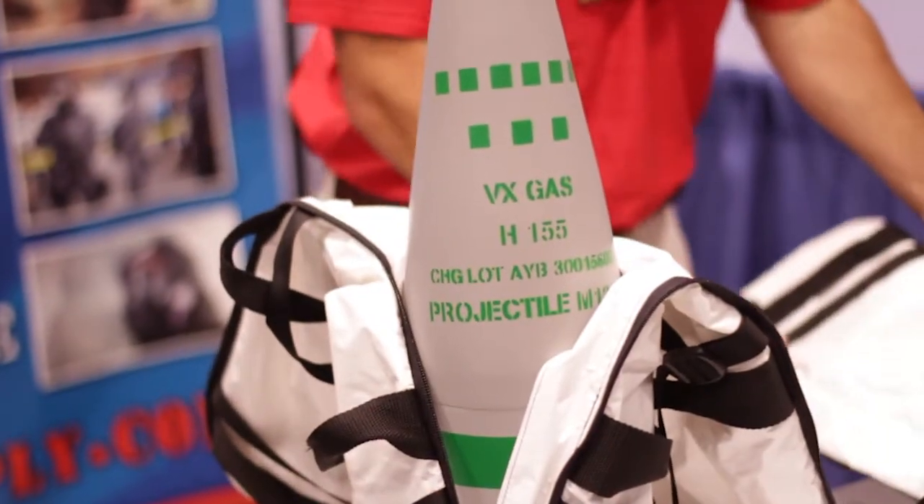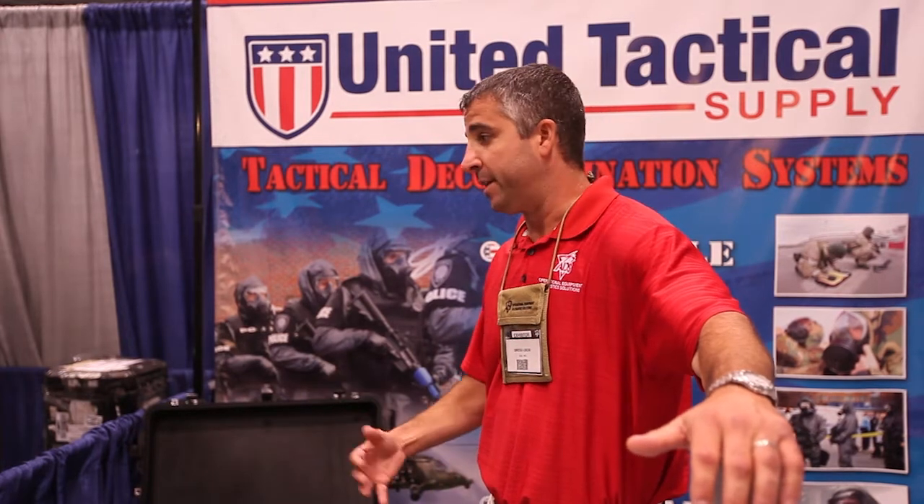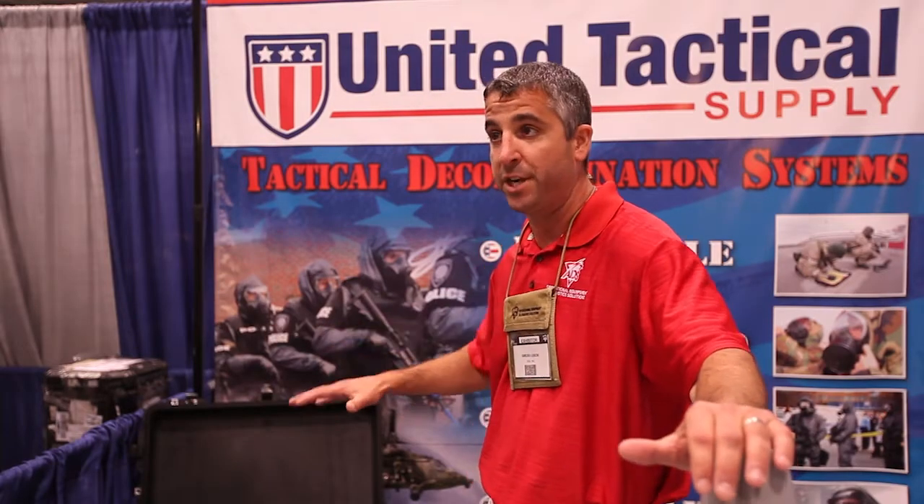They call it an initial entry team kit — an IET kit. Part of what ADS does and does very well is identify capability gaps and then tries to bring that capability to the end user using our reach-back capabilities within not only the organization but other folks throughout the industry.